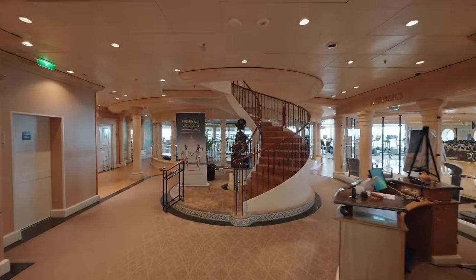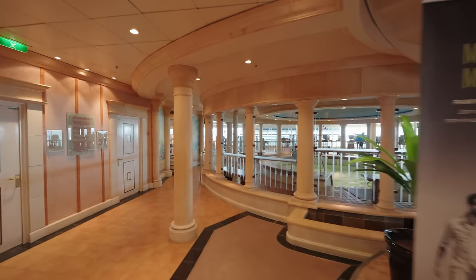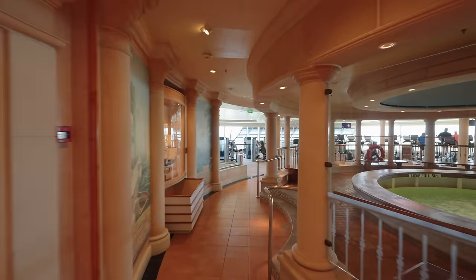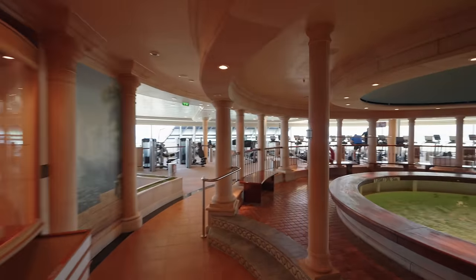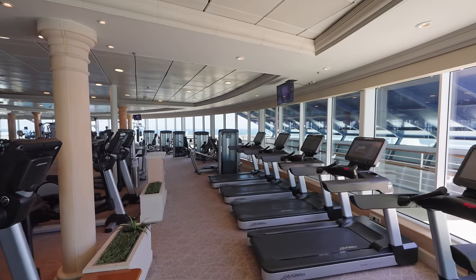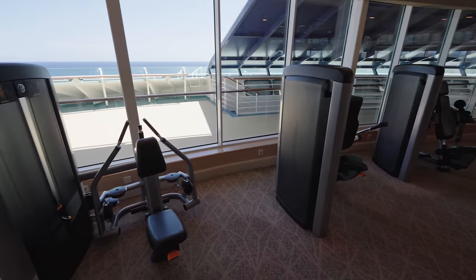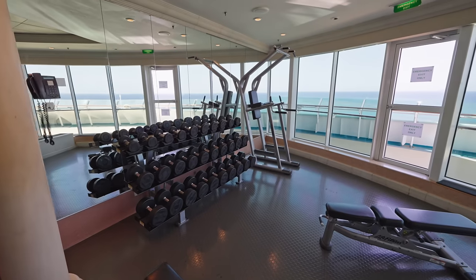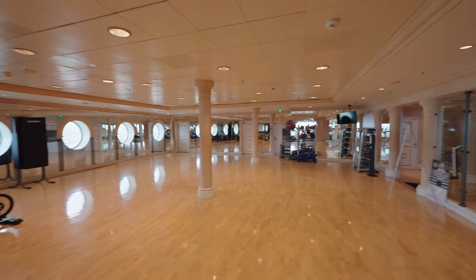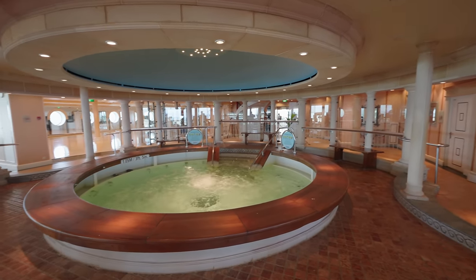Now let's head to the fitness area and also the spa. This is quite unique as it has a large whirlpool in the entrance that's available to use for anybody - we've never seen this on any other ship before. As David said, we've cruised almost 100 times and never seen this before. As well as this you've got lots of gym equipment - lots of cardio stuff, lots of weights. There's also a sauna and a steam room available free of use in both the male and female changing rooms.